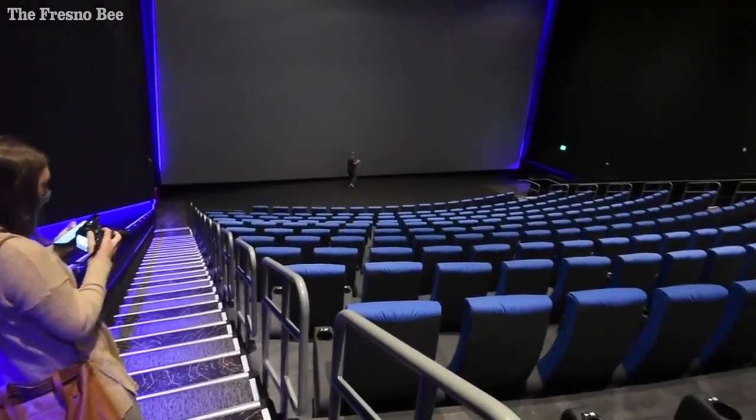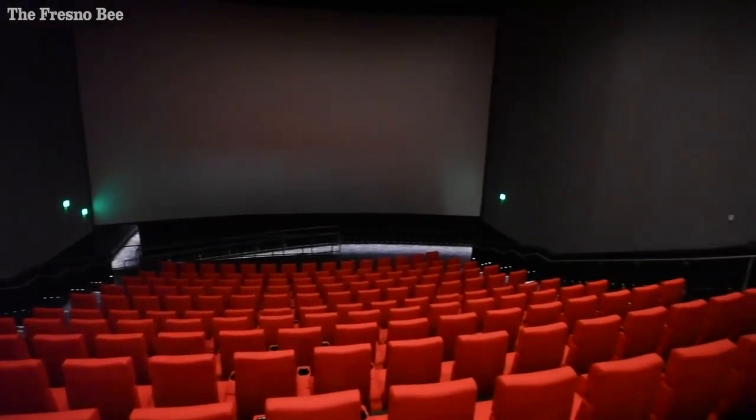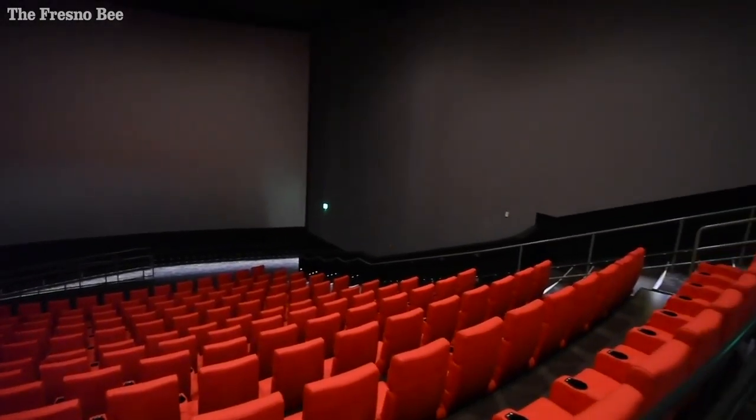There's the Screen X, which is when you're watching the movie, you will actually see the movie go by you on the sides. It's just a super fun way to watch a movie and just something different.